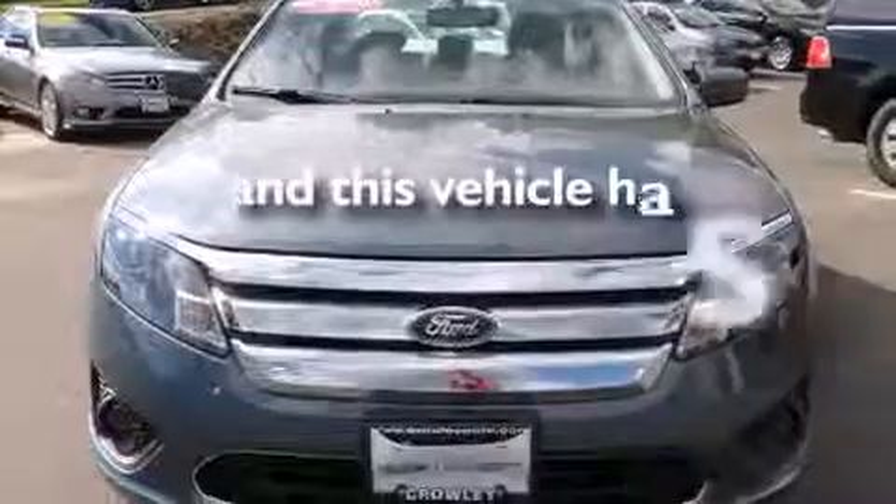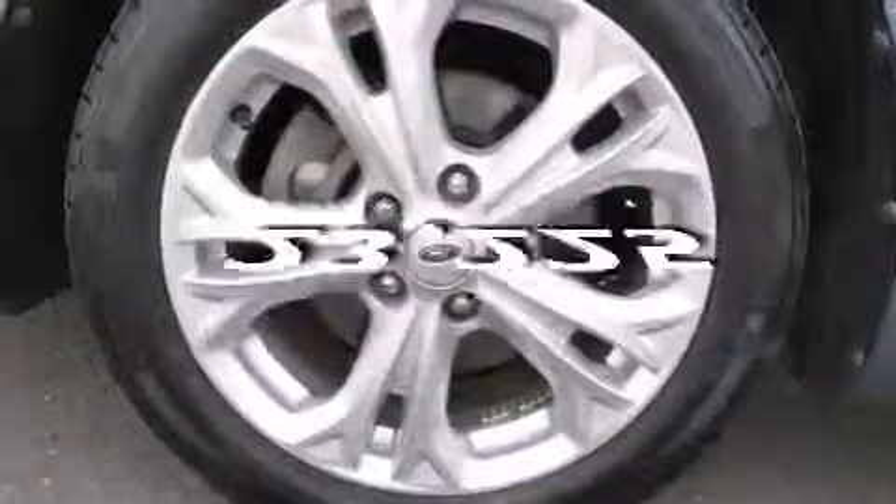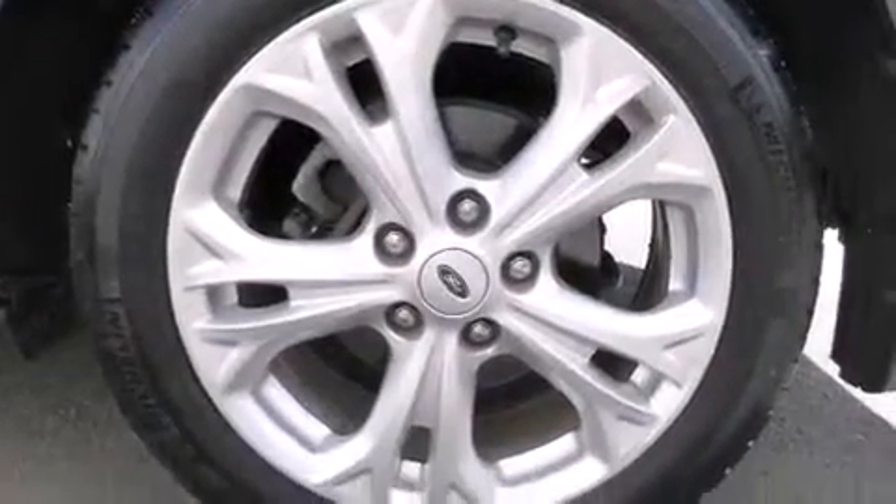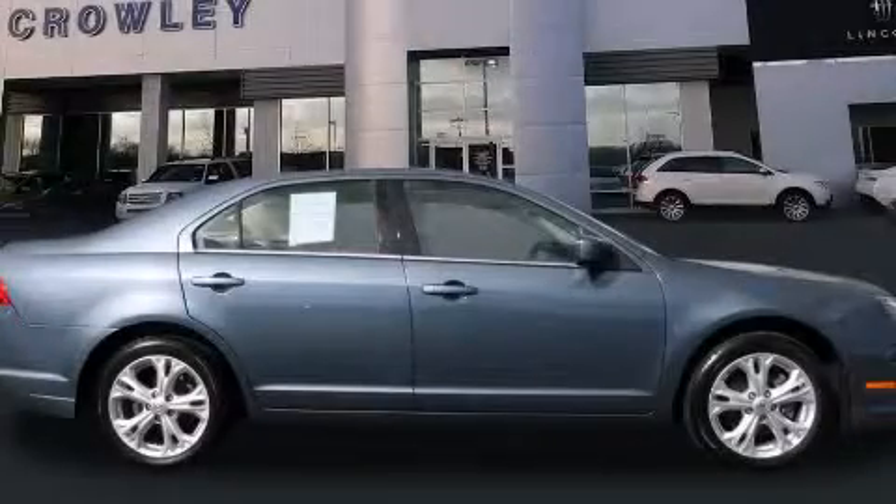This vehicle has fewer than 24,000 miles on the odometer. With an EPA estimated rating of 33 miles per gallon on the highway, fuel efficiency does not take a backseat. Stop by today and test drive this automobile for yourself.